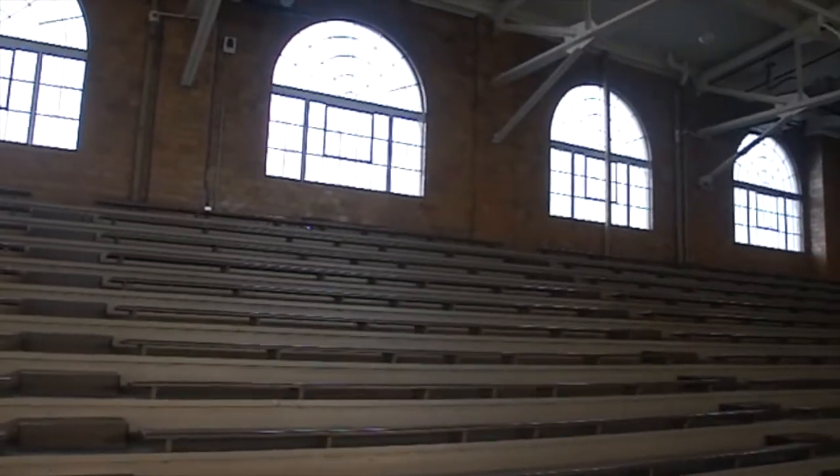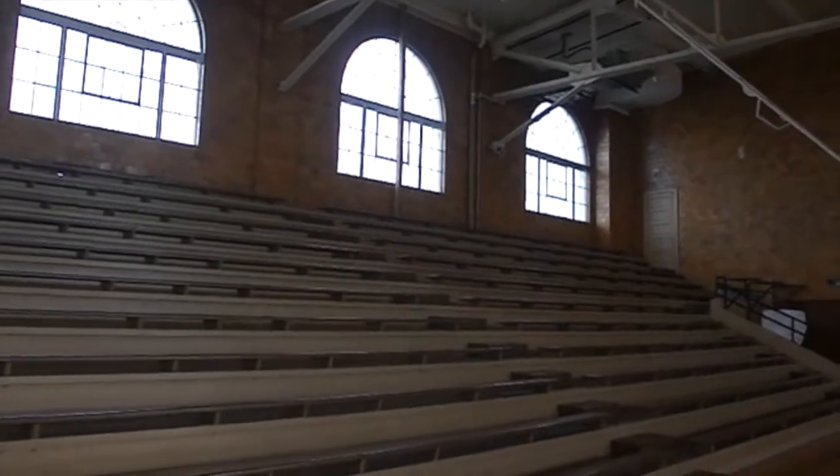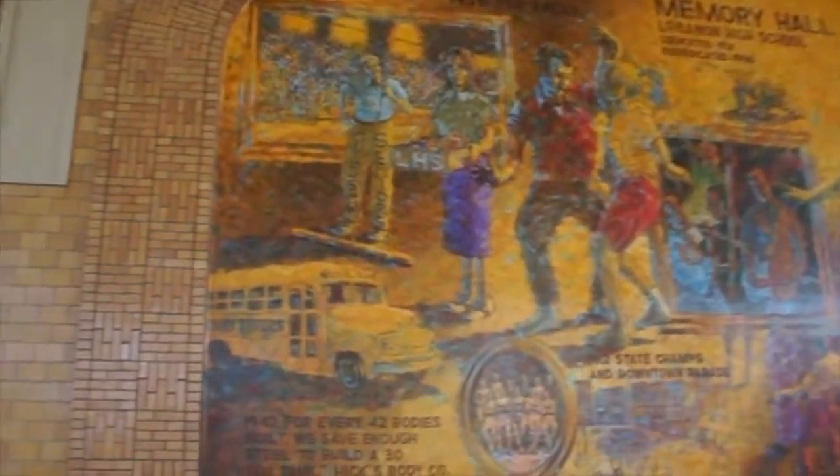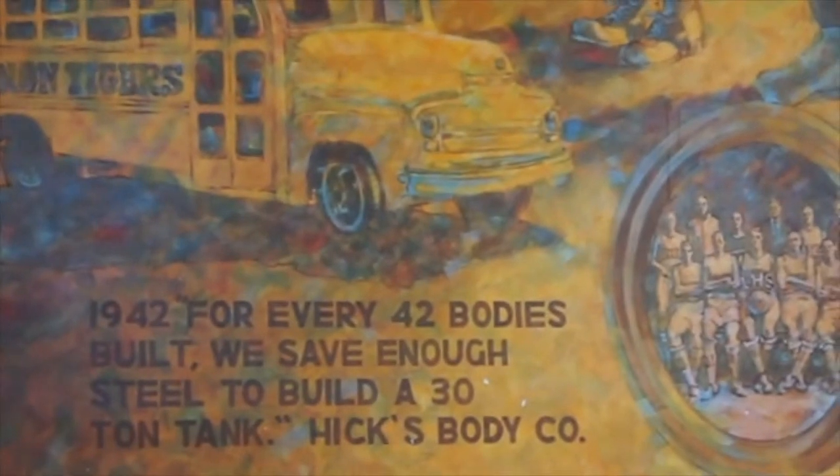Very solemn, very quiet in here, but still an ideal place for basketball. Here's probably what I like the best — it's this gorgeous mural here. It gives you a nice little history of the gym.